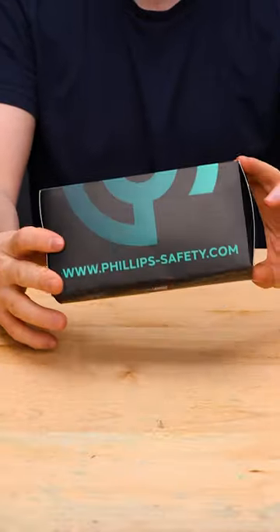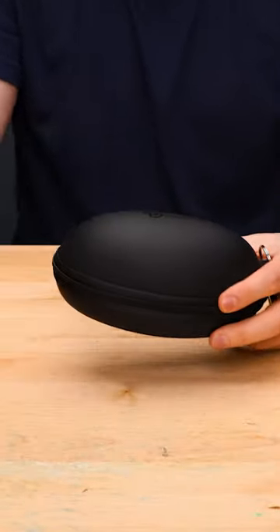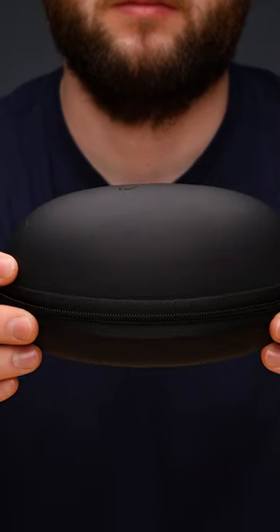In light of the upcoming solar eclipse in April this year, today we're doing an unboxing of our most popular solar eclipse glasses.